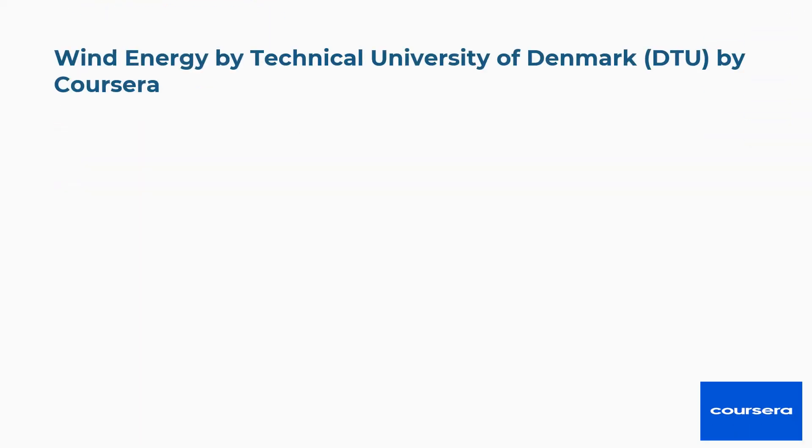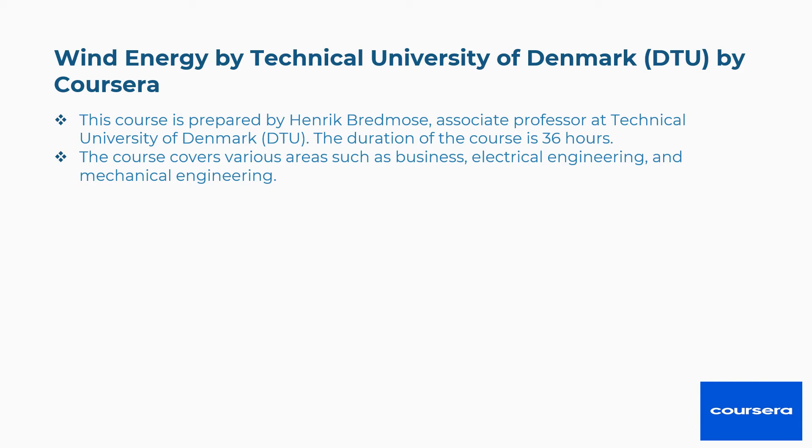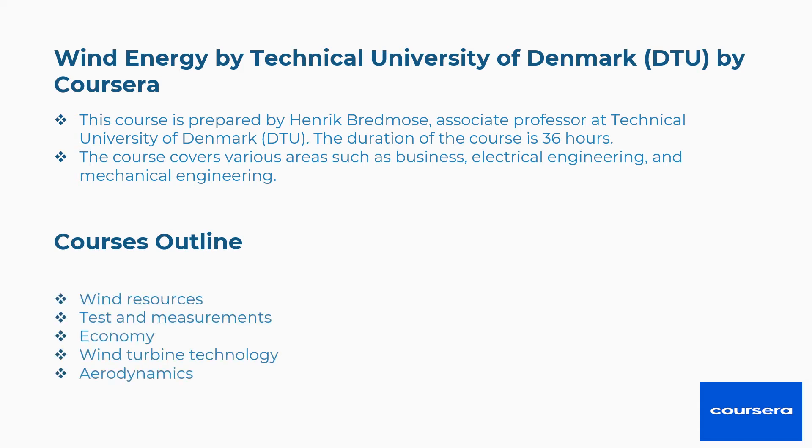Third is Wind Energy by the Technical University of Denmark, DTU, offered through Coursera. This course is prepared by Henrik Bredmos, Associate Professor at DTU. The duration of the course is 36 hours. The course covers various areas such as business, electrical engineering, and mechanical engineering. The concepts covered include wind resources, test and measurements, economy, wind turbine technology, aerodynamics, and more.